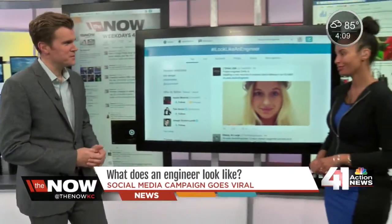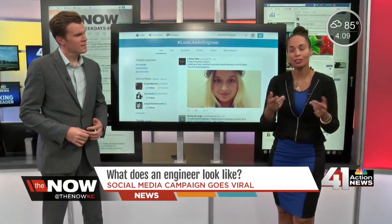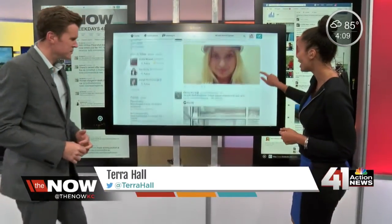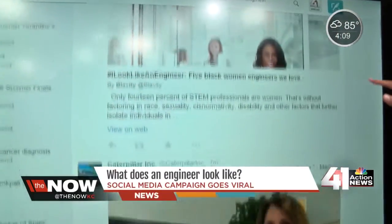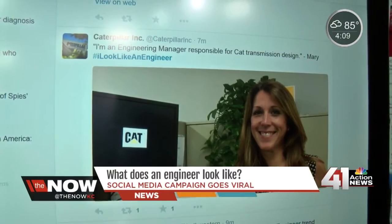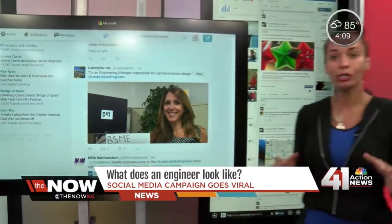What does an engineer look like? It's a question that's gone viral over the past week. Now's Tara Hall is here with an unconventional answer. So if you were on Twitter or Facebook over the last week, you likely saw this hashtag: I Look Like An Engineer. Women engineers are taking pictures of themselves in their workplace and explaining what they do, showing that there is no such thing as a cookie cutter engineer.